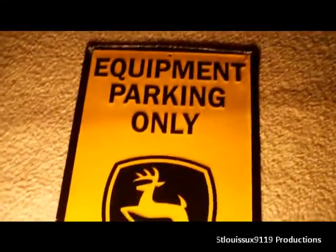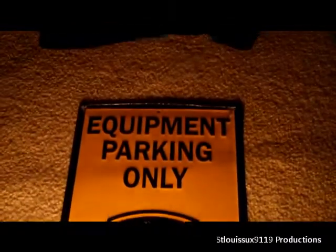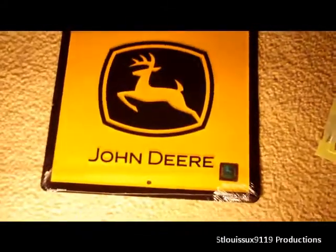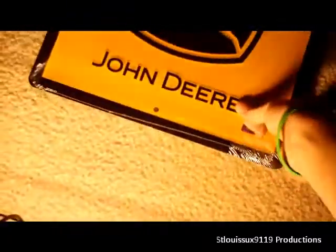A big part of my present was what you guys already saw — me painting my room. My parents are picking up the bill on that. Here's something I got for the room: a John Deere equipment parking-only sign. I think that'll go real nice — it brings in some black color, because right now I'm only going to have green and yellow.